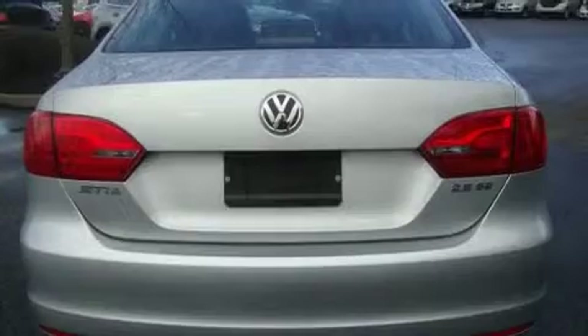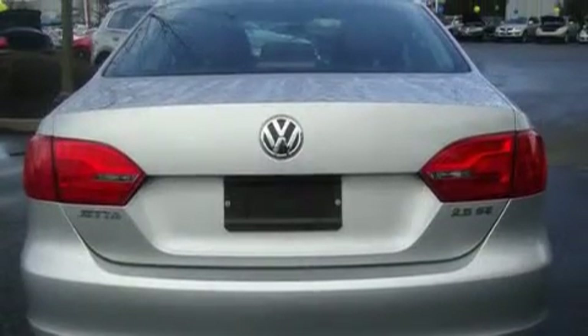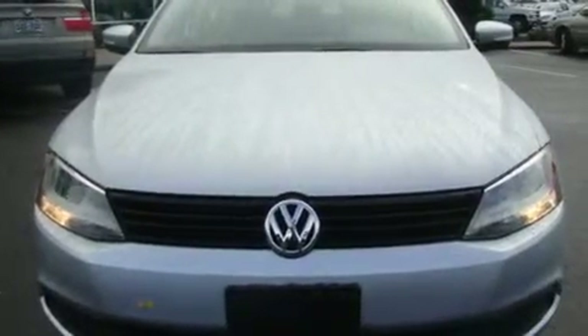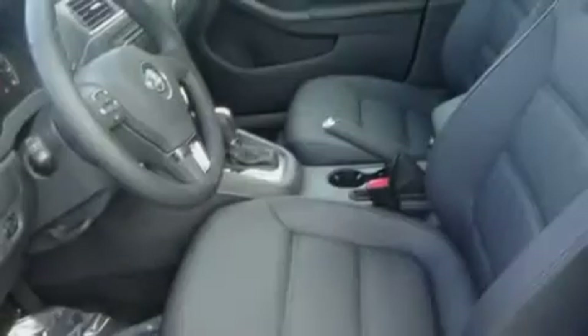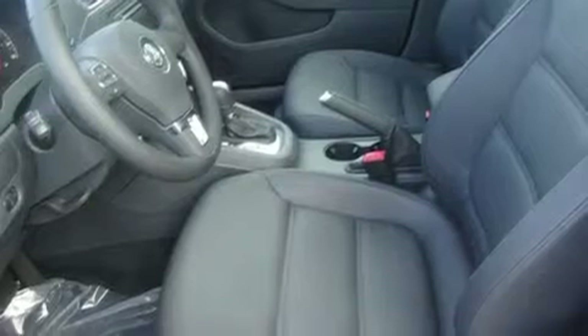Its top features include heated seats, air conditioning, cruise control, a CD player, a leather-wrapped steering wheel, alloy wheels, traction control, an anti-lock braking system, steering wheel mounted controls, and a sunroof that enables you to fill the cabin with fresh air at the push of a button.